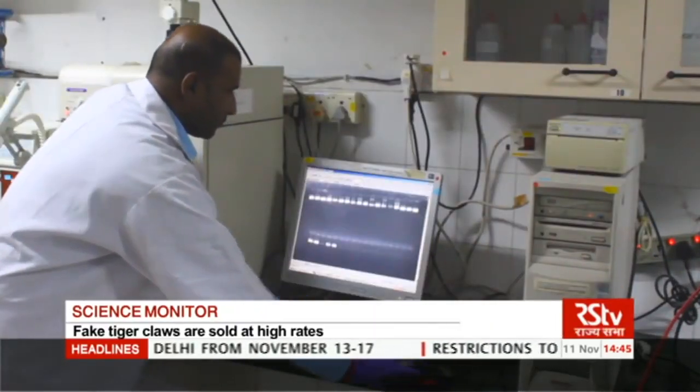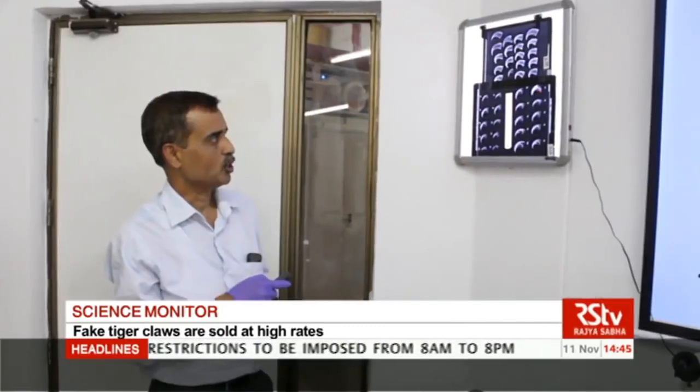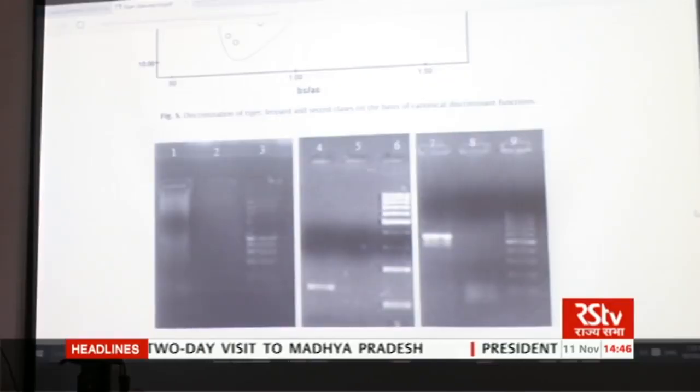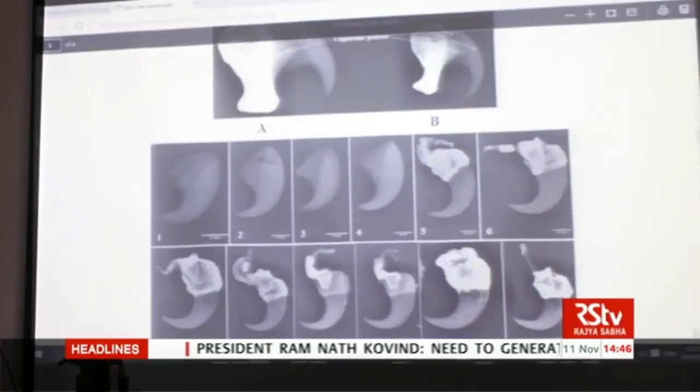Researchers found that real claws have differential deposition of keratin in them. Therefore, X-ray images of each claw were obtained to visualize the density. In the images of tiger and leopard claws, the bone — the ungual phalanx — appears white in colour, while the keratinous claw sheath appears whitish to grey, indicating varying density. These characteristics were missing in fake claws, which are made from cattle and buffalo horns.